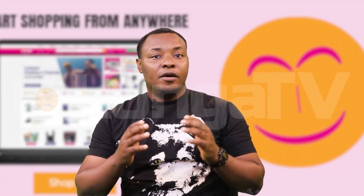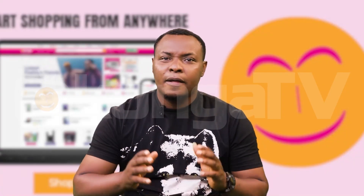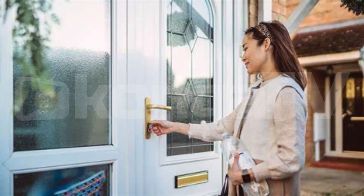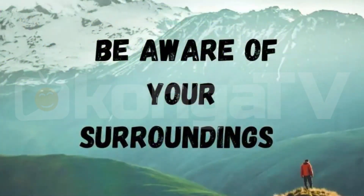Number 8: Personal safety habits. Finally, make safety a habit. Lock those doors and windows, be mindful of social media posts, and always be aware of your surroundings.